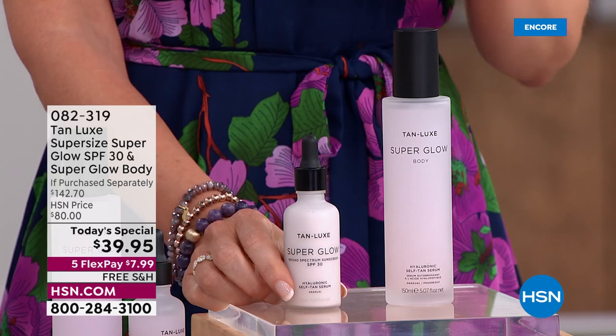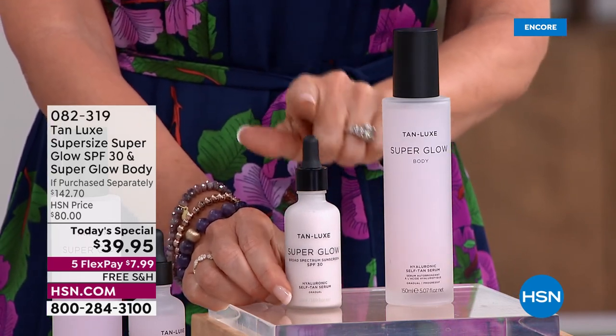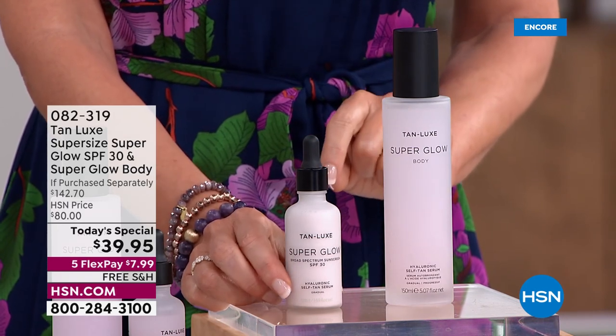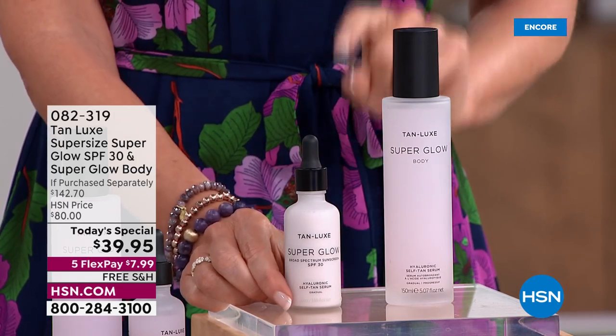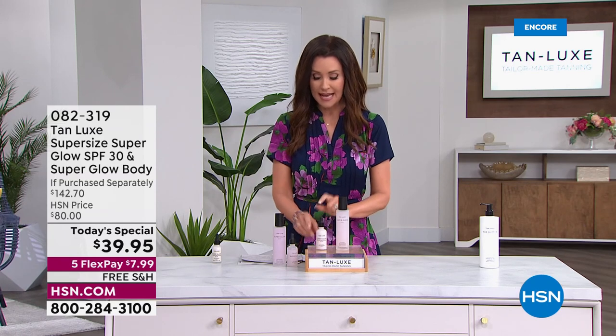We will never beat this value, we have never offered it. You won't be able to get the super size of the Super Glow SPF anywhere else, even at HSN — we won't be offering it here outside of this today's special and today's special auto ship. You don't want to spend $142.70 — you'd rather spend $39. The only time you can get the super size is now. The single size isn't even available at Tan Lux right now on their website — it's $61.95 for the 1.1 ounce.